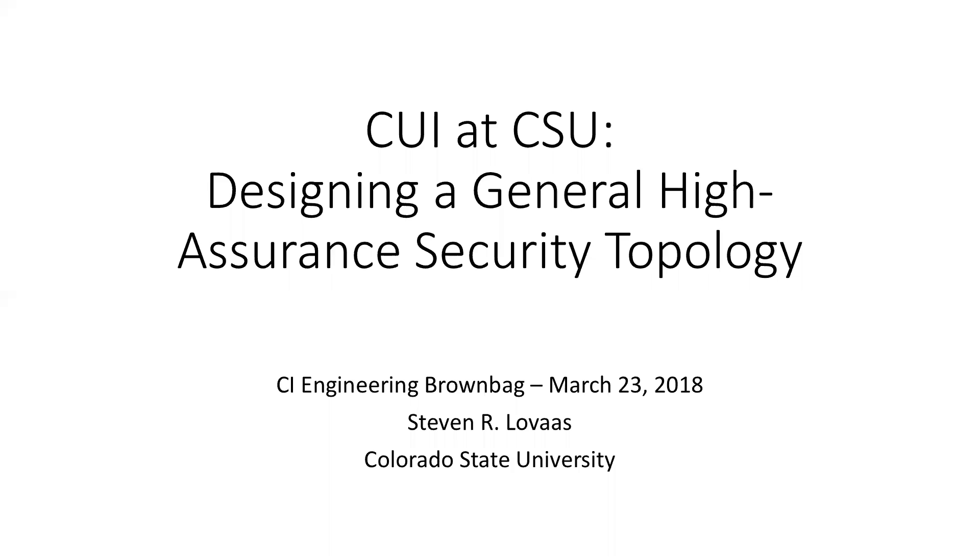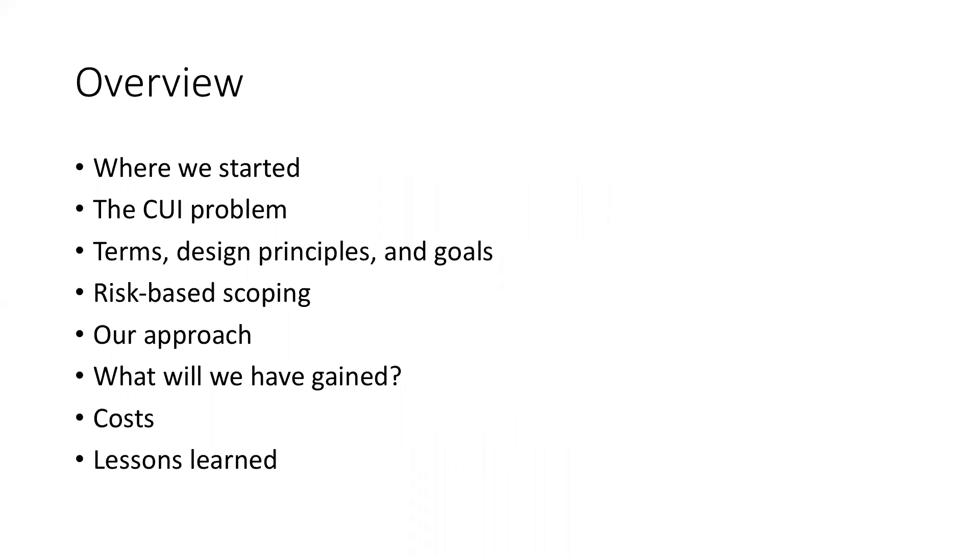Today's talk is from Steve Lavas at Colorado State University, and he's going to be talking about some of the security work they're doing there. Thanks for tuning in, everybody. A lot of what has been consuming our security and operational teams over the last months is this notion of controlled unclassified information, and it really spurred us to think about doing things differently and upping our game.